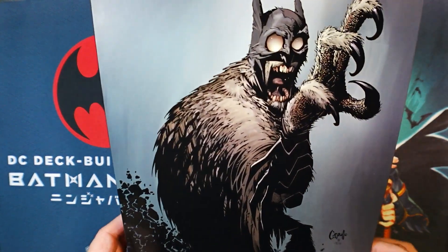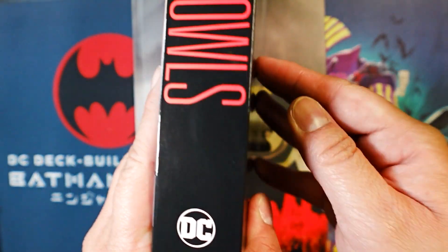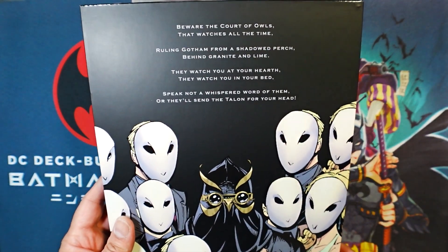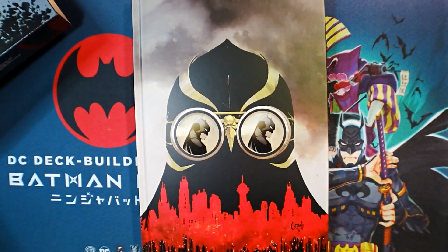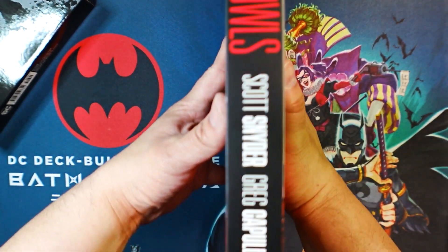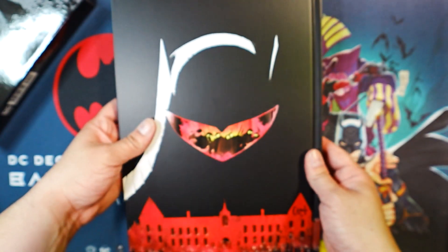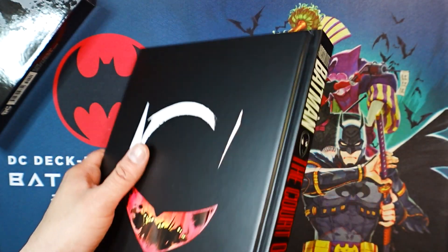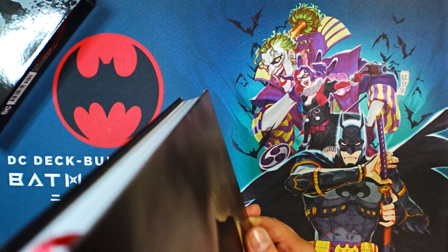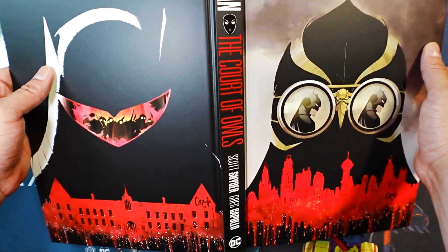Let's take a look at the front of the slipcover. Pretty cool art by Greg Capullo, which I'll talk about in a bit. The spine, the back — putting that to the side. Here's the front of the book, the spine, the back. This is an Absolute Edition, so the actual size is going to be a lot bigger than your normal book. I'll do a full spread image of the book itself.